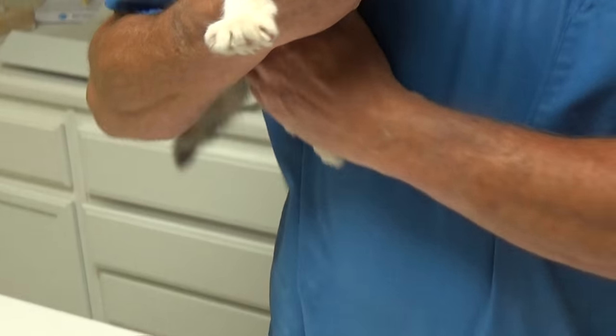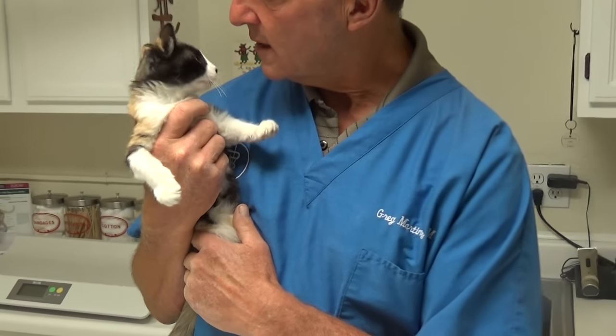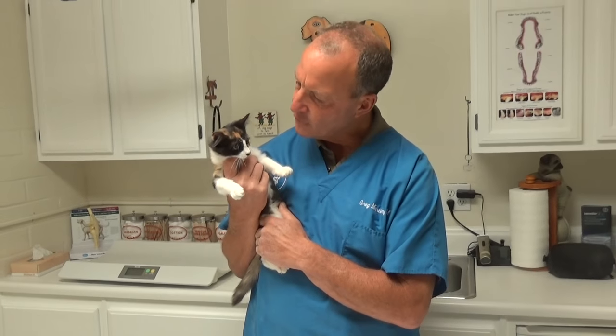Mainly, it's not going to be typhoid Mary and spread everything all over the world. It's just that we want the new owners to know that this little kitten that they're adopting may or may not spread stuff to their other adult cats.